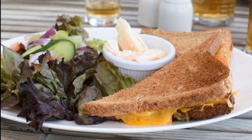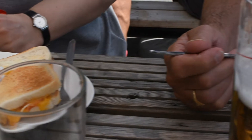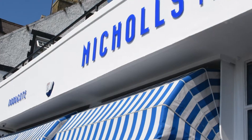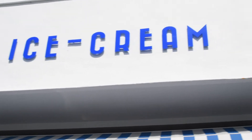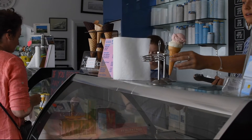We had some lunch in Parkgate at the Red Lion in the Sun. And of course, when the sun is out, there has got to be ice cream.